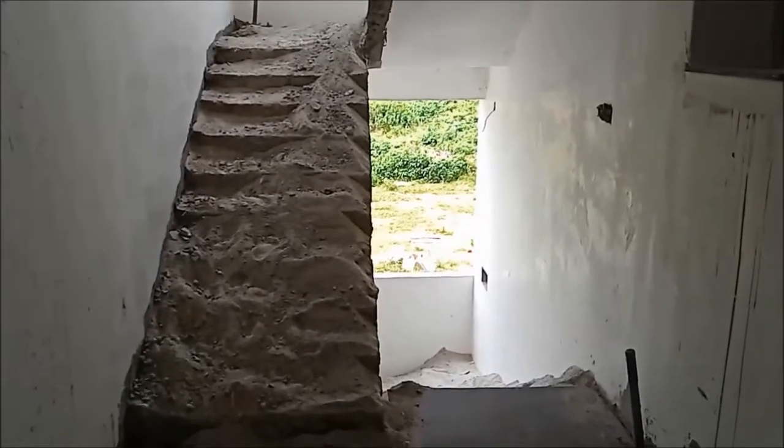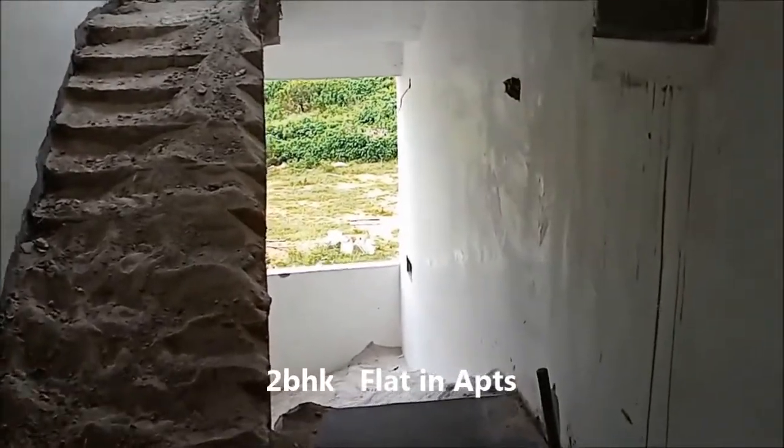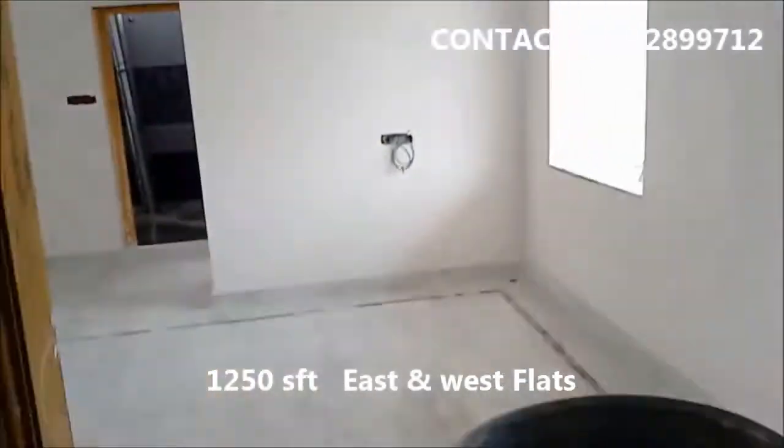Namaskar, welcome to Independent House For Sale channel. 1250 SFT flat in apartment, HMDA approved layout. 1250 SFT with lift, steps in low, bathroom, kitchen location.